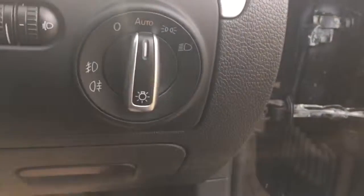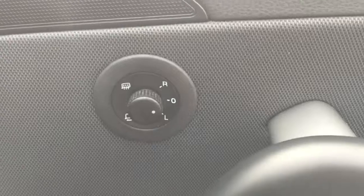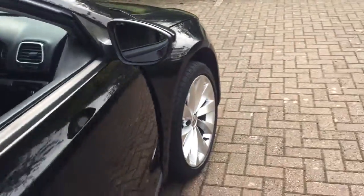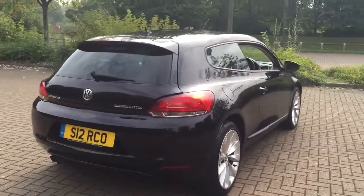It has automatic lights and front fog lamps, electric windows, and electric heated power-folding door mirrors. Internal tailgate release, reverse parking sensors, and a small rear spoiler.